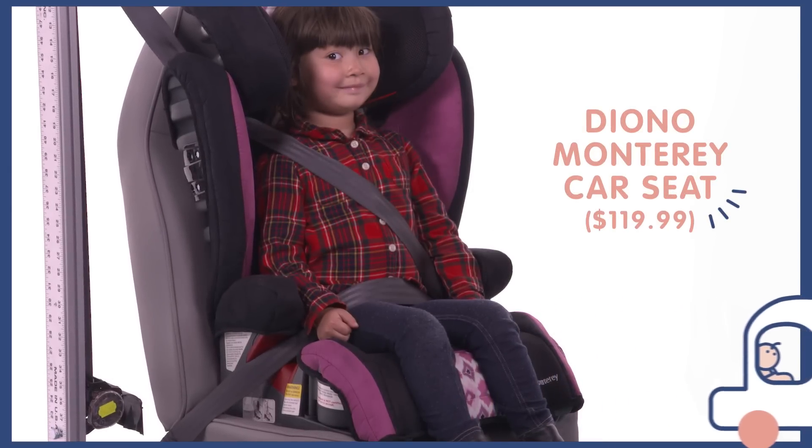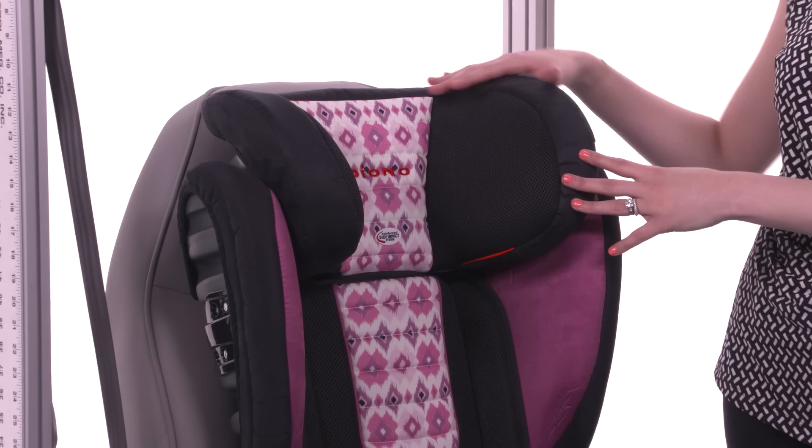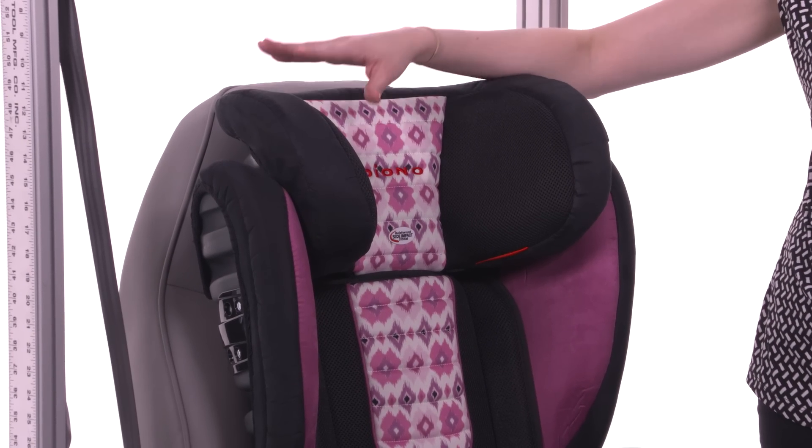This is the Diono Monterey. It's a great car seat and it has the high back booster option, which I recommend that you keep your child in for as long as possible because it's got the side impact protection and the head support here.